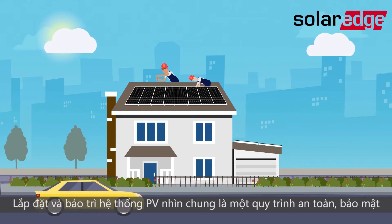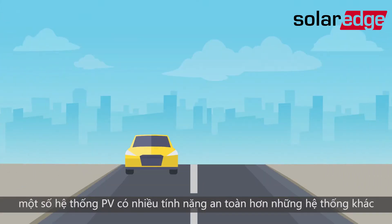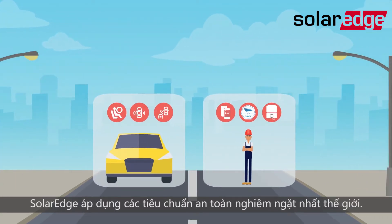Installing and maintaining a PV system is generally a safe, secure process. But, like the cars we drive, some PV systems have more safety features than others. To protect your technicians and installers, SolarEdge employs the world's strictest safety standards.